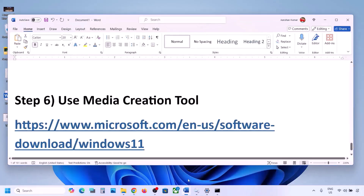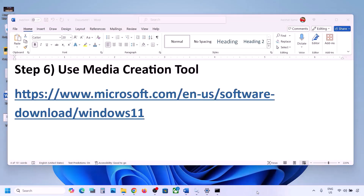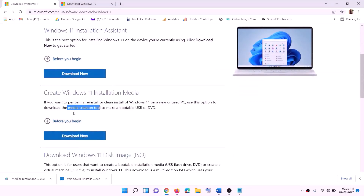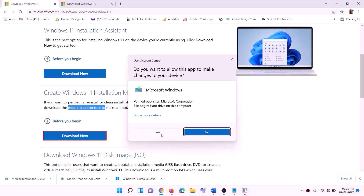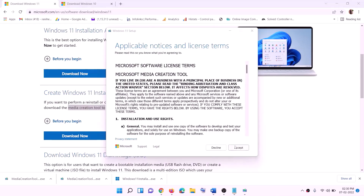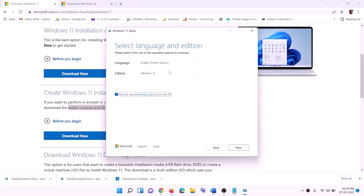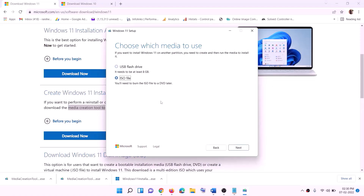Once the process is done, restart your computer. After the system restart, update your Windows 11 and check. Still not working? The last step is to use the Media Creation Tool to update Windows 11. Go to the website listed in the description, find the Media Creation Tool, and click Download Now.